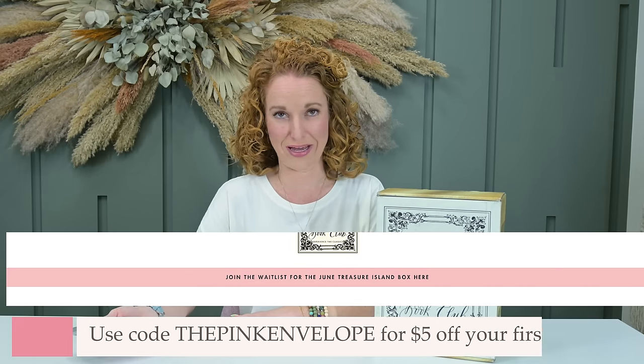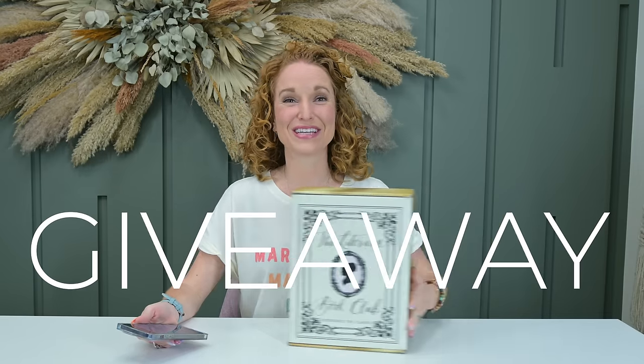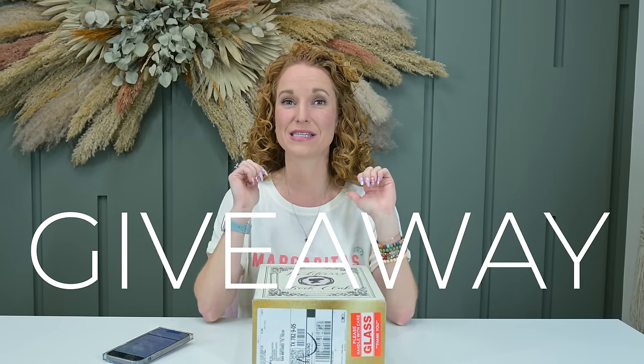To get the June box, you must join the wait list on their website — go to the URL in the description, click 'join our wait list,' and they'll email you with first dibs when the June box releases. If you want to save five dollars, save the coupon code 'the pink envelope.' And I'm happy to say Literary Book Club is a giveaway — this is my first giveaway with you guys!